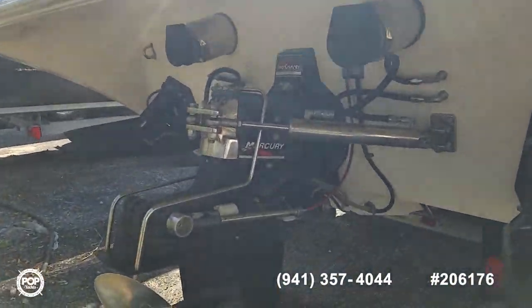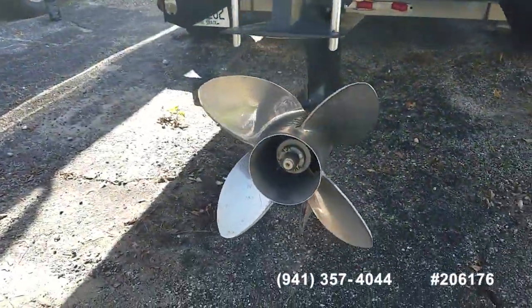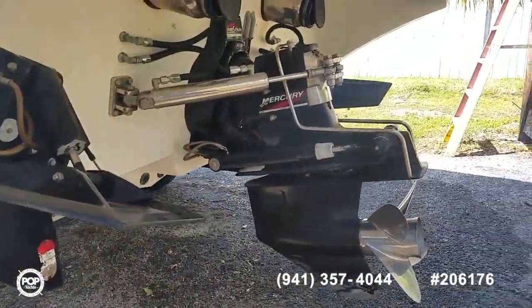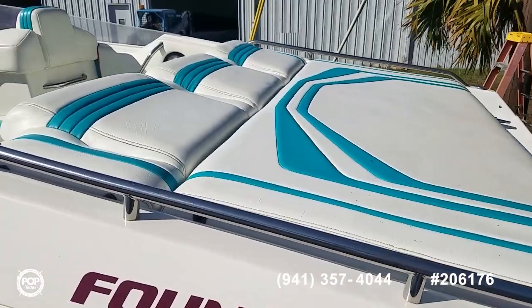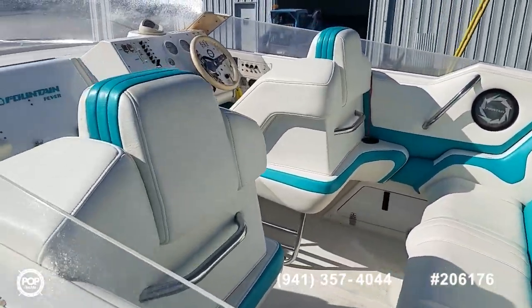This is powered by a 502 stern drive Mercury outdrive, nice stainless steel Bravo One prop, extended K-Plane trim tabs, got an integrated swim platform at the transom, a really nice and comfortable sun pad, and a roomy cockpit as well.